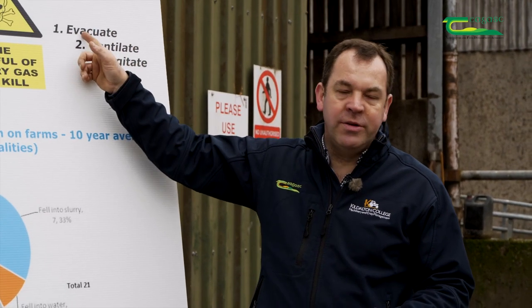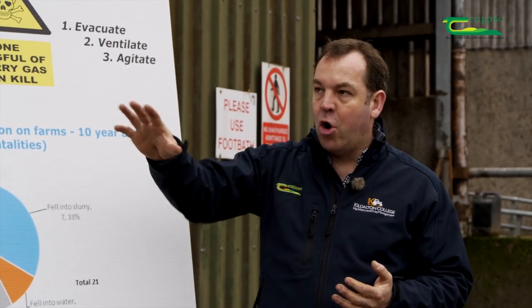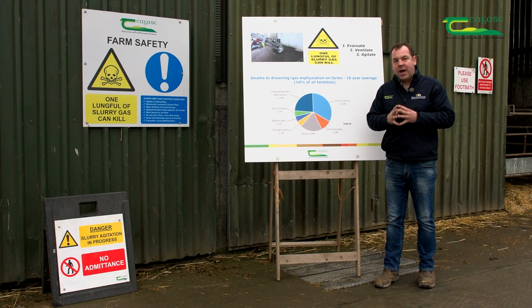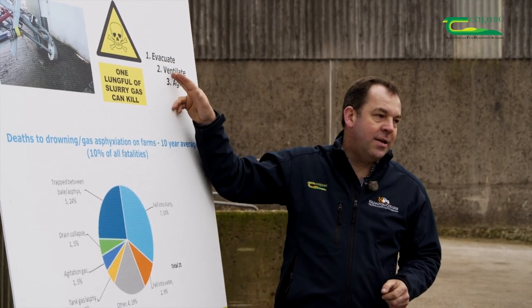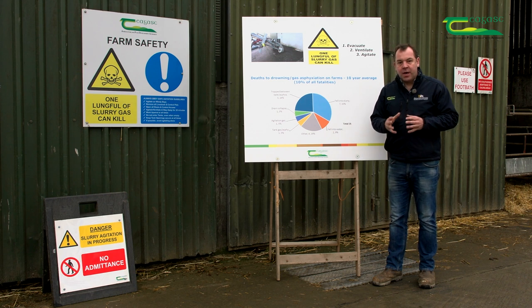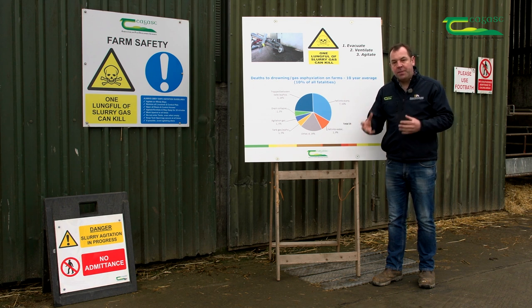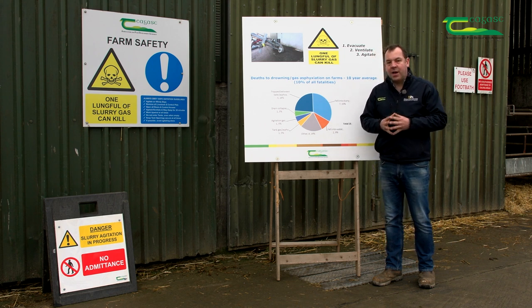The three golden rules are: evacuate, ventilate, agitate. The first is to evacuate the shed of all livestock. Open all doors — sliding doors, louvred doors — to allow maximum airflow, and always try to agitate on a windy day to expel as much gas from the area as quickly as possible. Pets also need to be locked up — you don't want your sheepdog running into a passageway where an agitator is working. If the dog gets overcome by fumes, a farmer's first reaction is to try and save the family pet, which puts them in danger.